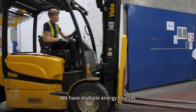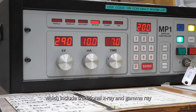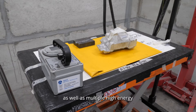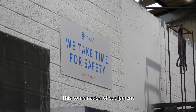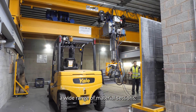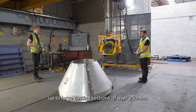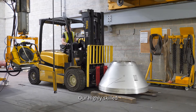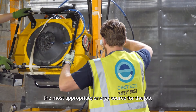We have multiple energy sources which include traditional x-ray and gamma-ray as well as multiple high energy Betatron equipment. This combination of equipment allows us to penetrate a wide range of material sections, from thin walled weldments up to large casting sections of over 250mm.